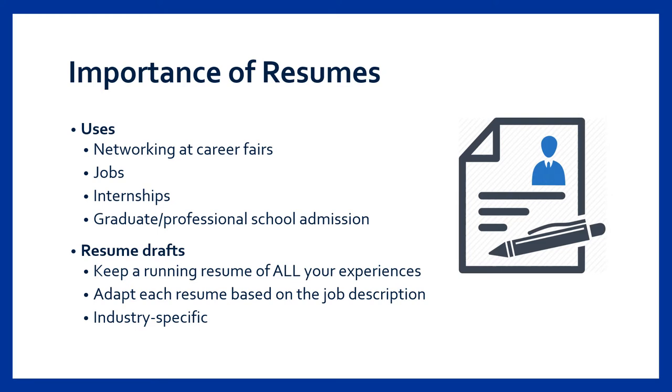Whether you're just beginning your first resume or updating a current one, we recommend keeping a running draft of all of your experiences. Now this won't necessarily be the same document you use to apply for positions, but it'll make it a lot easier to pull content and tailor your resume as you apply for positions.